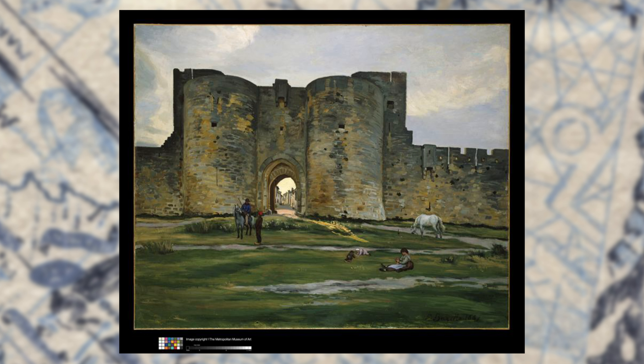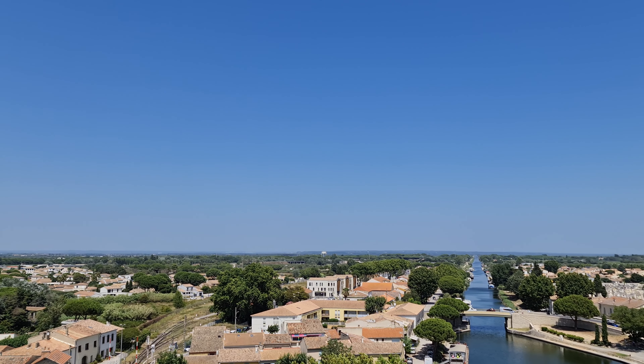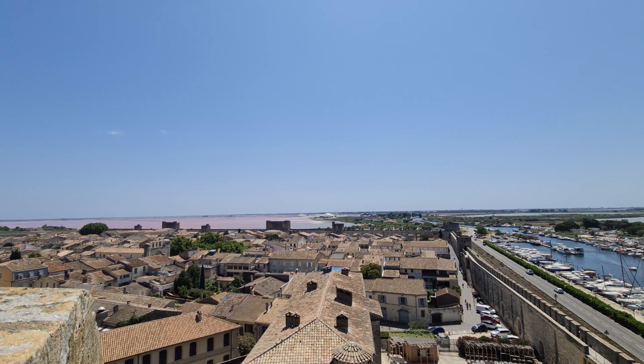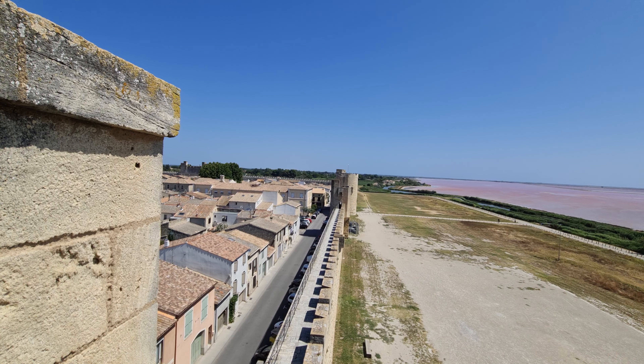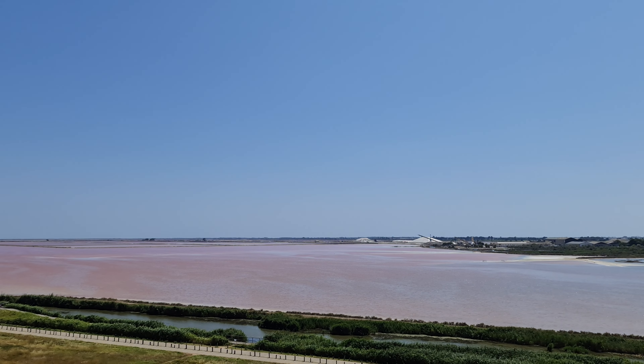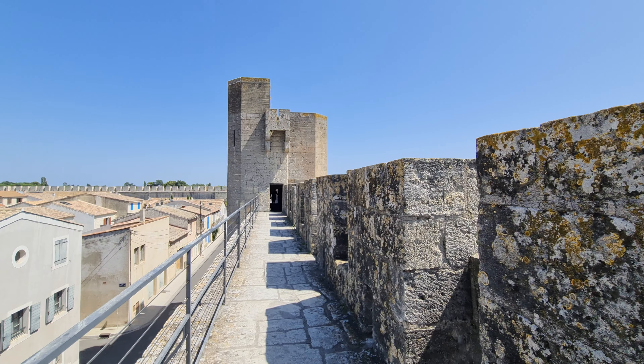Au XIXe siècle, Aigues-Mortes fait partie du passé et son port n'est plus aussi rayonnant qu'avant. Mais la ville va relever la tête grâce à sa production de vin et de sel, puis grâce au développement du tourisme balnéaire vers la fin du XIXe siècle, et surtout après la Seconde Guerre mondiale. Pour la visite des remparts, ça fait vraiment une belle balade avec un nombre incalculable de tours à escalader. Il y a pas mal d'explications tout au long des remparts sur des sujets variés, même si la chronologie peut être un peu compliquée — on peut passer d'un peintre du XIXe aux guerres de religion, puis à Saint-Louis en croisade.